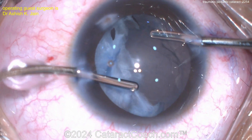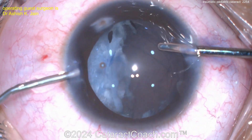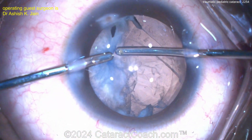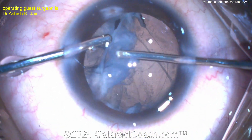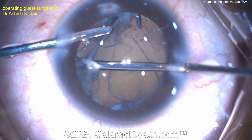It looks like the posterior capsule has also been pierced. Now the question is, is there lens material in the posterior segment? Usually in these pediatric cases, the lens material is obviously very, very soft — there is no nuclear sclerosis. So the lens material tends to stay in the capsule, even if you pierce the posterior capsule.